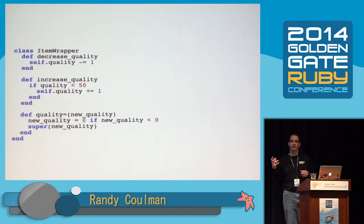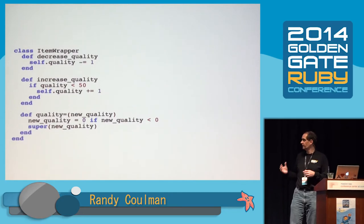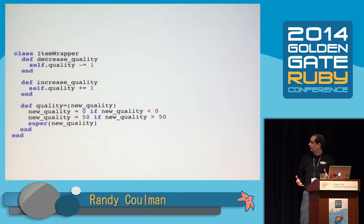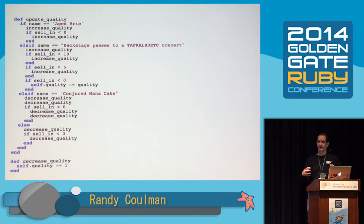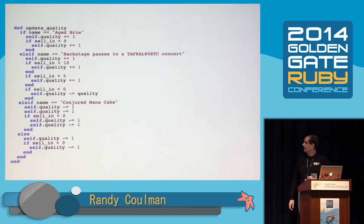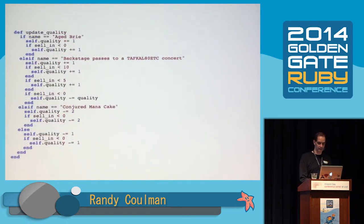We take that quality greater than zero check from decrease_quality and push it down to the quality= method — if new_quality is less than zero, then make it zero. We can do the same thing with the quality less than 50 check. There's actually a proposal for Ruby to add a method called clamp to numeric types that would do this for you — you'd say new_quality.clamp(0, 50) — but that hasn't been implemented yet. Now decrease_quality and increase_quality aren't pulling their own weight anymore, so we're going to inline those. We extracted them because they were duplication, but now we've simplified them enough to put them back in. We can now merge those duplicate quality -= 1 lines together.